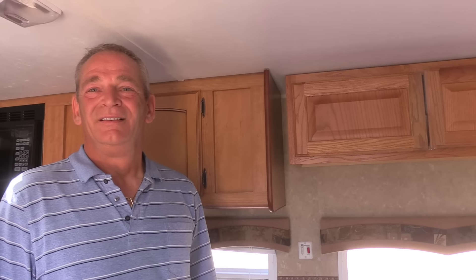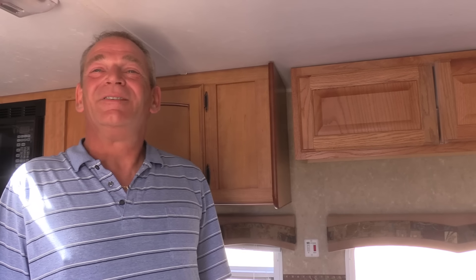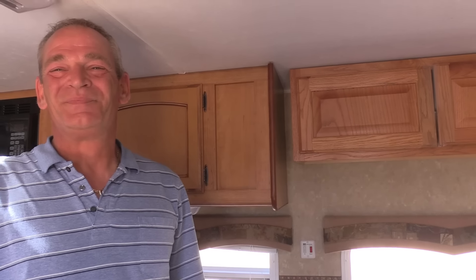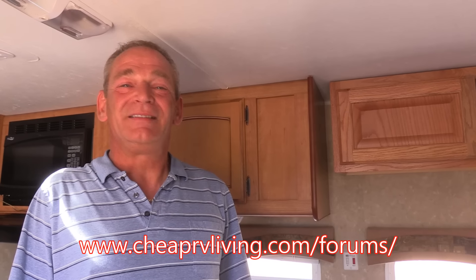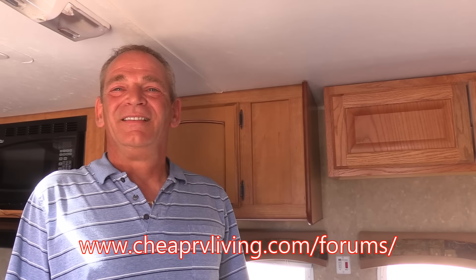Jim, thank you so much for helping people know how they can get a signal wherever they are — whether they need to run a business, stay in touch, or just entertain themselves out here. If you need more help, go to the forum at cheaprvliving.com — Jim answers questions there and enjoys helping people. Everyone, thank you for watching. Be sure to like us on YouTube, subscribe to our channel, and follow your dreams — never give up. We'll talk to you later, bye!